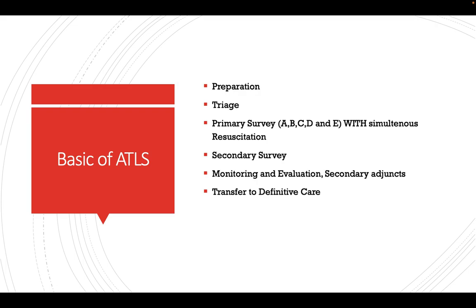The basic ATLS steps are: first, Preparation; then Triage; then the Primary Survey, which includes ABCDE with simultaneous resuscitation. After completing the primary survey and resuscitation, we perform the Secondary Survey. After the secondary survey, we monitor, reevaluate with secondary adjuncts, and then transfer the patient to definitive care.